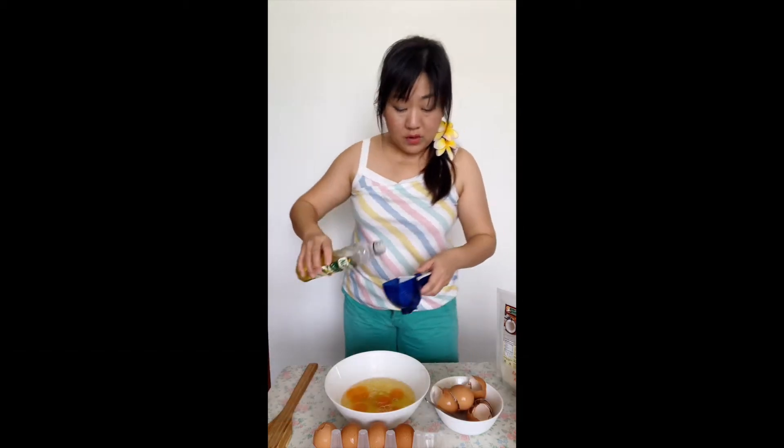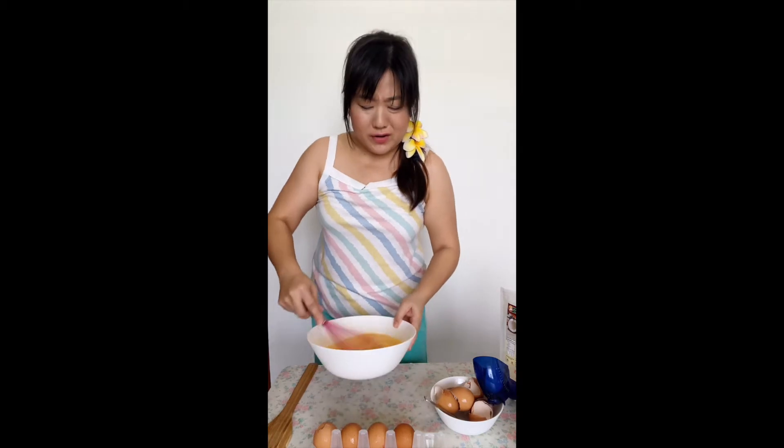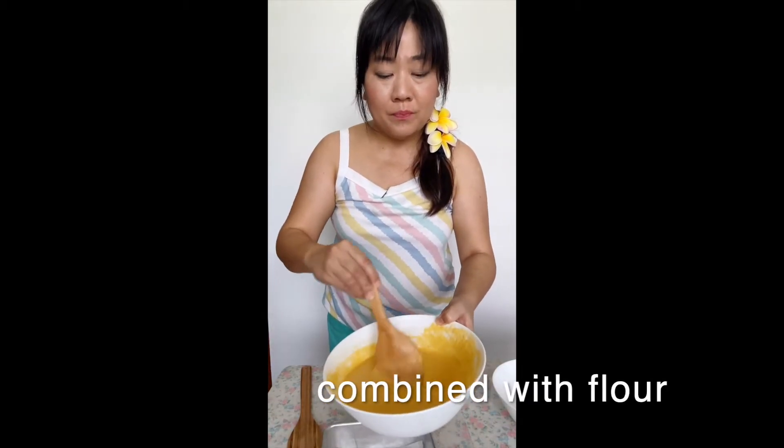Half a cup of olive oil — it's quite a lot. It's probably true that coconut flour does actually absorb quite a bit of moisture.